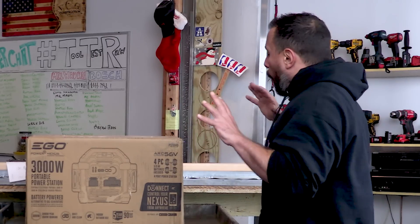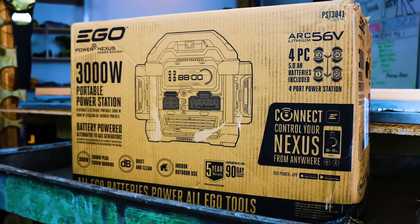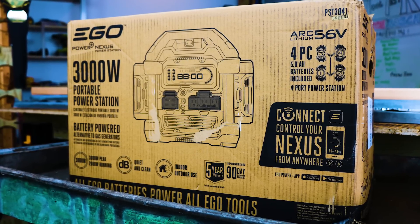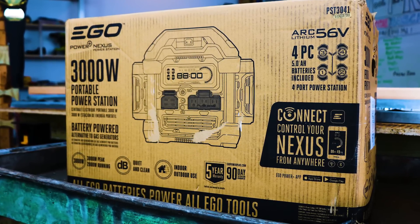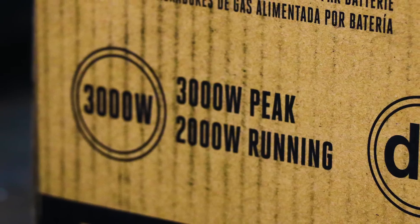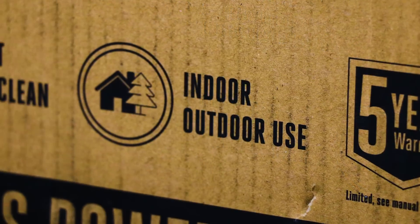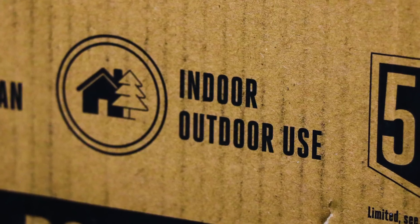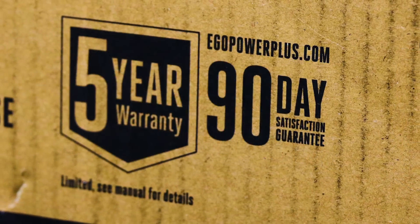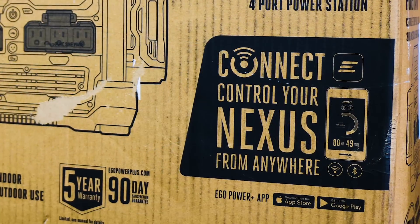I've really been waiting to get this thing open. It's a 3,000-watt portable power station — battery-powered, so it's an alternative to gas generators. You have 3,000 peak watts for startup wattage and 2,000 continuous running watts. It's quiet, it's clean, it's for indoor and outdoor use. It's got a five-year warranty and a 90-day money-back guarantee. You can connect to this power station through an app.